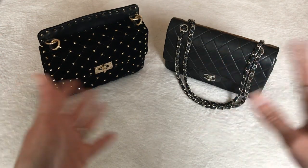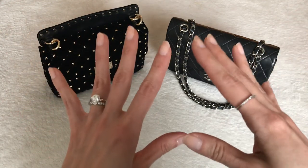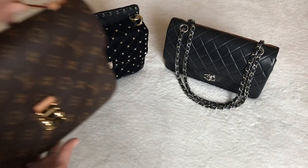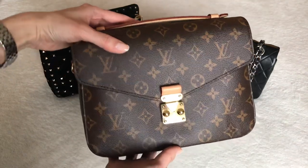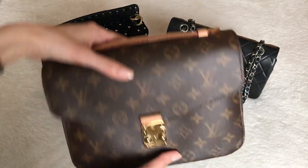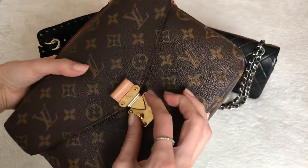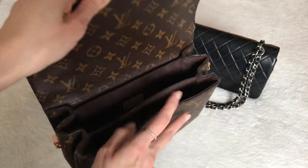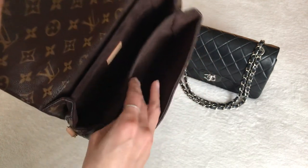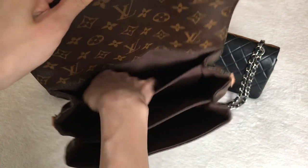Bag number one that I feel is perfect for someone who loves compartments is the Louis Vuitton Pochette Matisse. I love love love this bag so much. Look at the compartments — first of all, all this beautiful microfiber that's so nice to the touch. You've got one compartment here, another very roomy compartment, and then a back compartment, plus a zippered compartment.